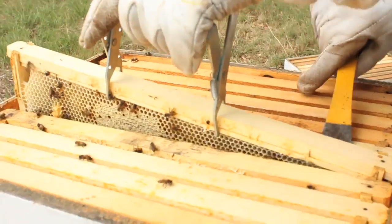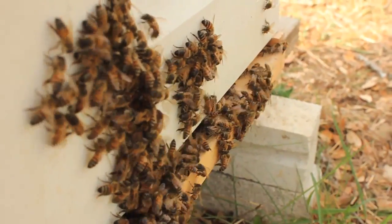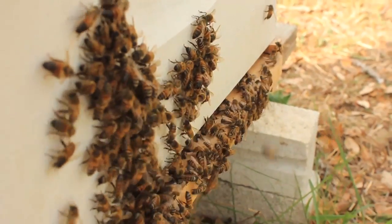With drought, you have drier heat, and if the dry heat gets above a certain point, the queen won't lay eggs. It's kind of like a factory that first starts to slow production, and then shuts down altogether.